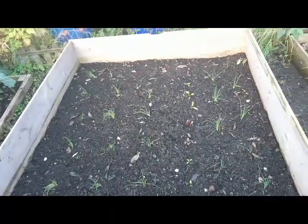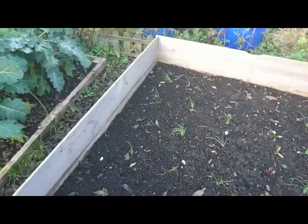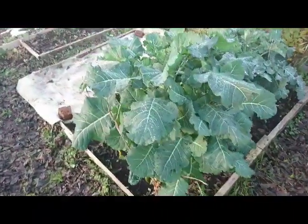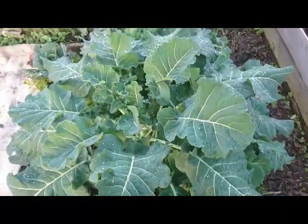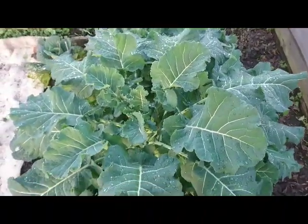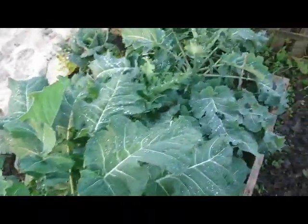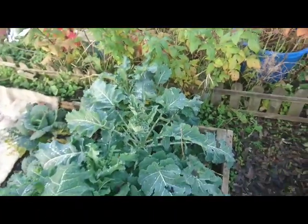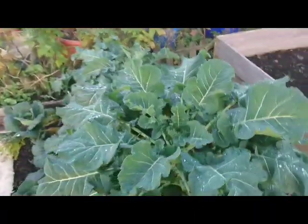They've been in there for about six or seven weeks. They have grown slightly, and most importantly they have not died, so I consider that a success. Onto the brassica bed — this purple sprouting broccoli plant looks really healthy, but there's no head to be seen anywhere as of yet unfortunately. It's the same with the rest of them, so I'm hoping that's going to change, but it is getting a bit late now.